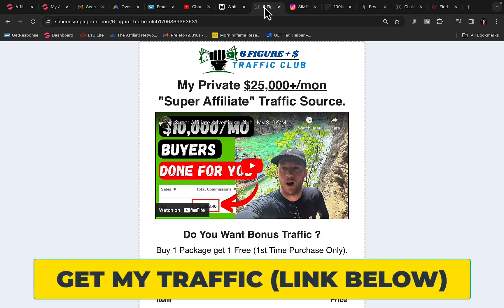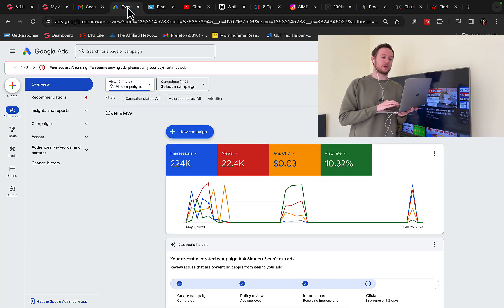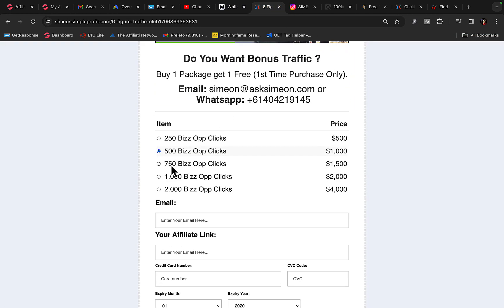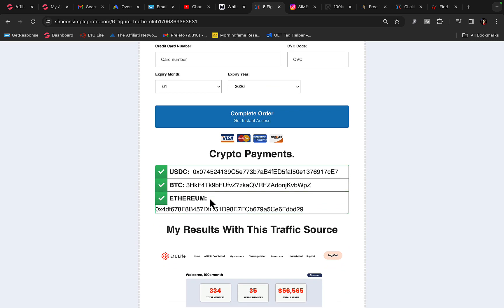When you click the first link under the video in the description, you will see this page: Six Figure Traffic Club — my private traffic source and private traffic agency — where you can tap into a done-for-you Google search and YouTube traffic campaign. I'm running paid traffic on YouTube and Google, so I can duplicate my own winning campaign and send traffic to your link. Simply grab a traffic package — say 1,000 clicks or 500 clicks — paste your affiliate link, and we will create a campaign for you.